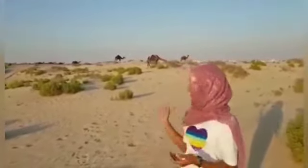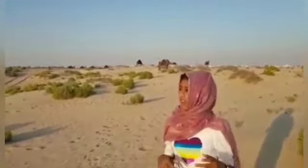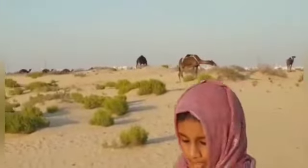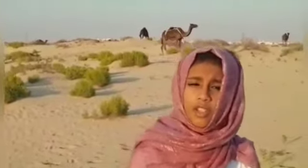Camels are the natural animals of UAE. As you can see there are a lot of camels over here. Camels are very important to UAE — they are used for entertainment and transportation.